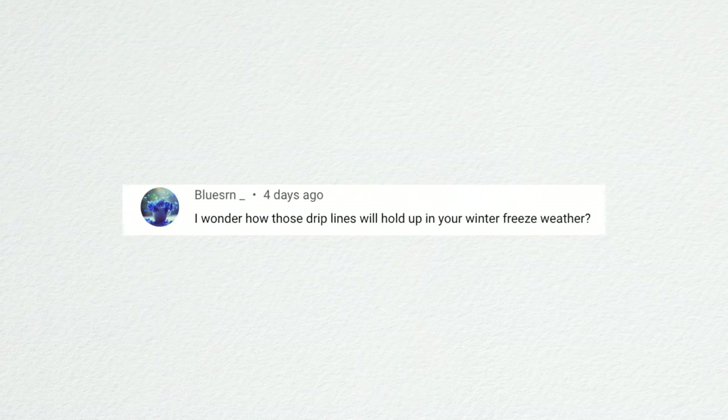Blue SRN asked how the drip lines will hold up in winter freezes. They usually do just fine — the water seeps out naturally. We haven't blown them out and haven't had issues so far. Diane asked what kind of mulch we use. We use a bunch of different types — a lot of the wood chips are free, the black mulch in the pathways came as bulk loads from our local Ontario Rock and Landscape. There's really not one thing we stick with — we've tried a lot of different things.